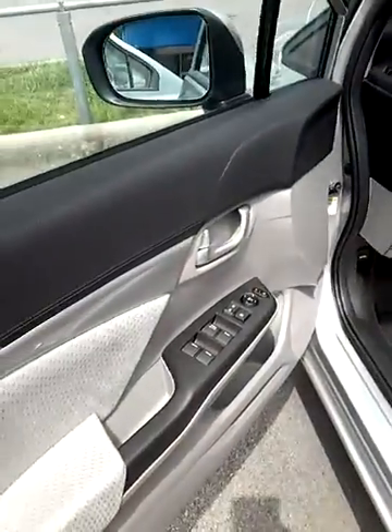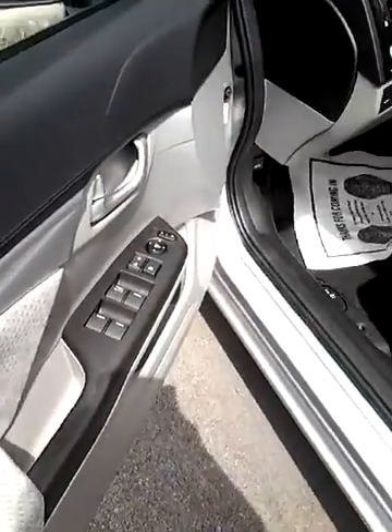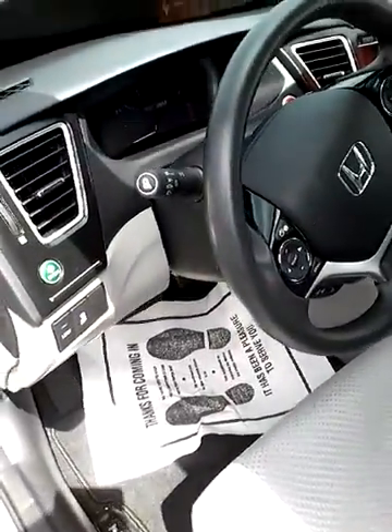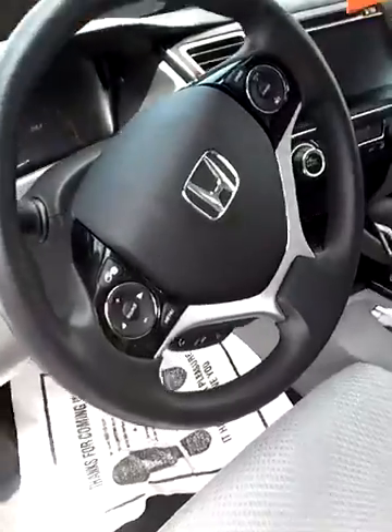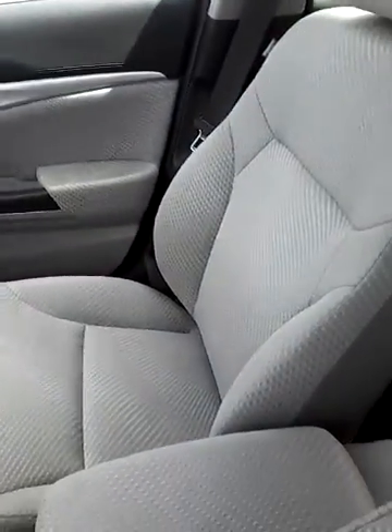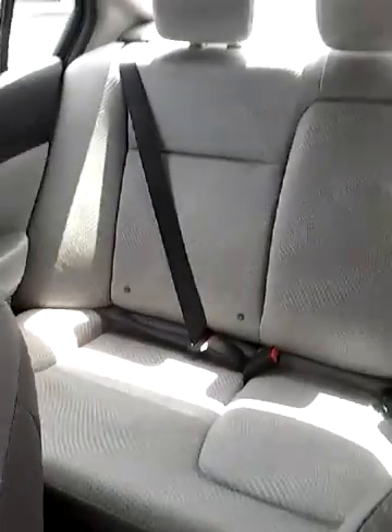Let you see the inside. It has power windows and power doors. You've got your econ button so you can conserve more gas. Steering wheel mounted controls. You also have your push start. It's got the cloth interior. There's a lot of room. It's really nice.